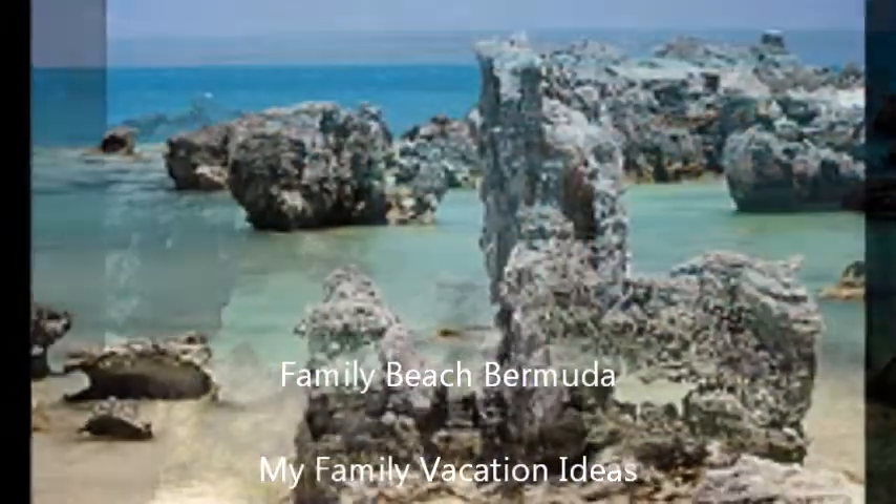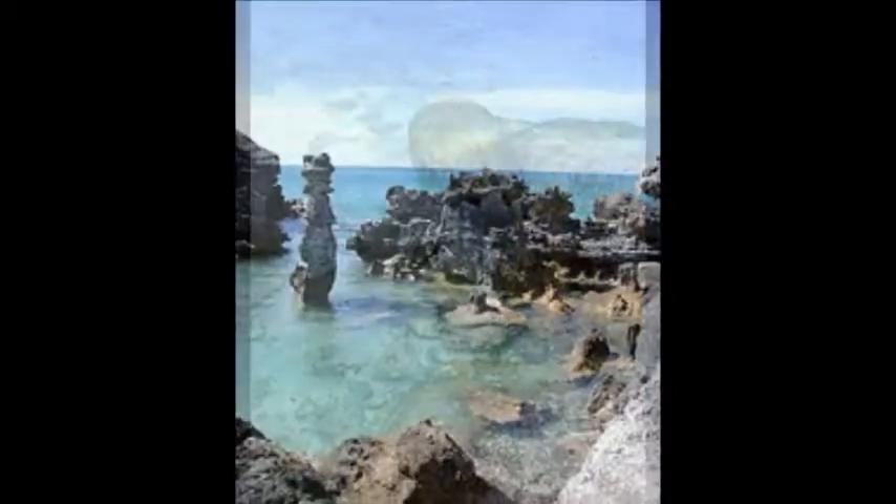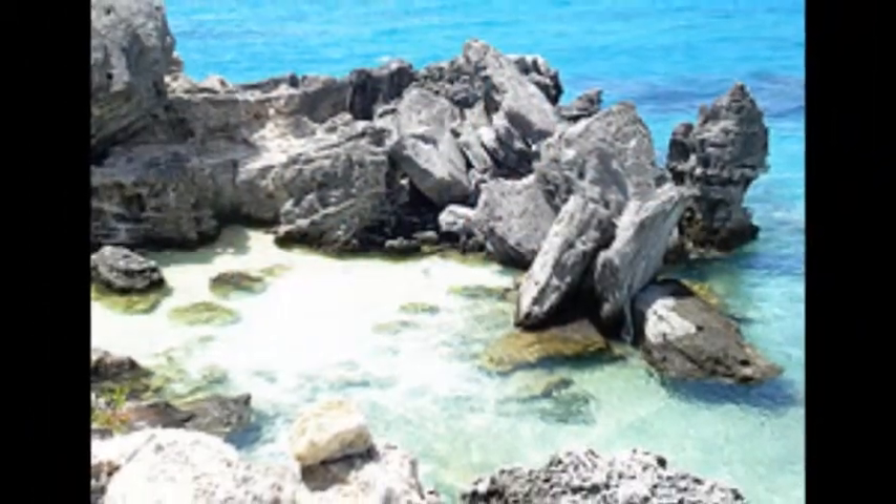I'm reviewing one of the better beaches for families in Bermuda — it's Tobacco Bay Beach. We've chosen it because it has a nice sheltered area. There are rocks around, and you can do some snorkelling a little bit further out amongst the rocks.